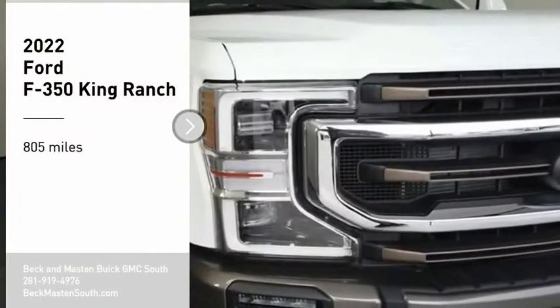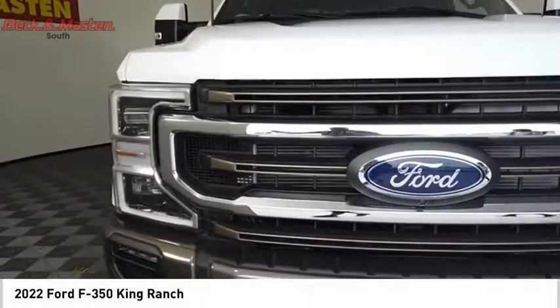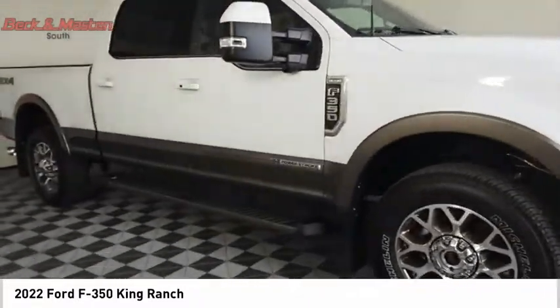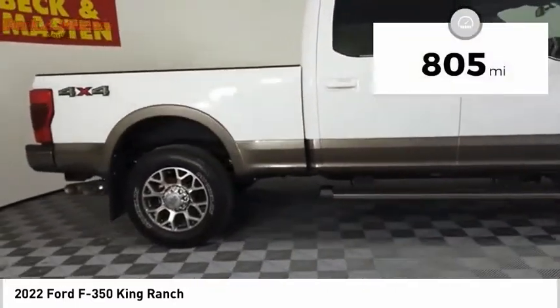We are pleased to show you the 2022 F-350 Super Duty — head-to-head fuel efficiency, head-to-head towing, head-to-head torque. Ford F-350 Super Duty. This vehicle has less than 900 miles.